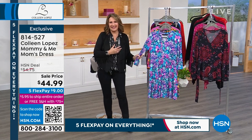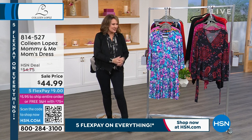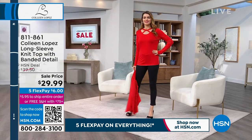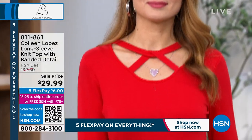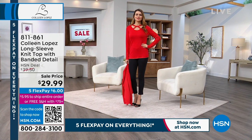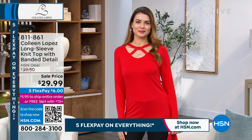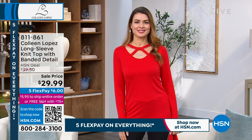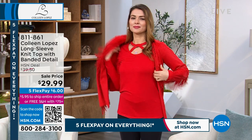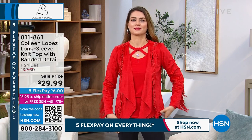Coming up, one more hour in store as we celebrate President's Day with fabulous fashion. Check out this sweater — a five-star rated sweater on HSN.com, cute with all this cutout negative-space detail. I can't believe they marked it down to $29.99. At $39.50 that was already a great price — at $29, it's a blowout. You can wear it under jackets or as a standalone. Also, our customer-pick jacket is back in stock in most colors and sizes.